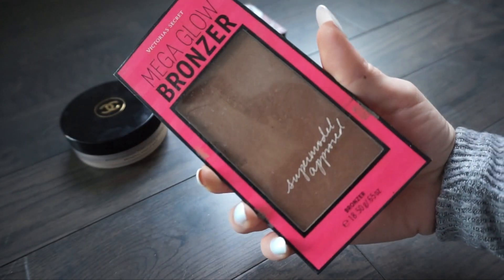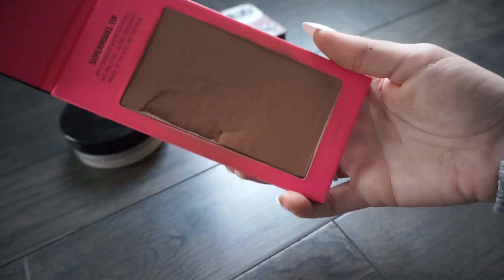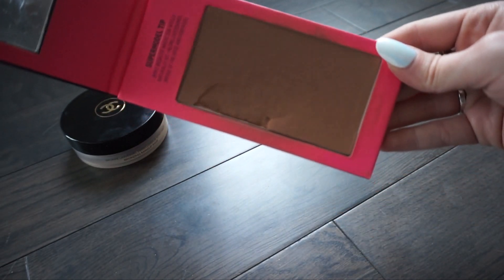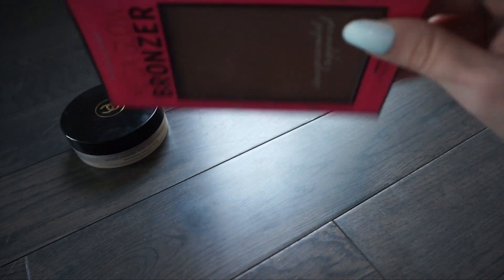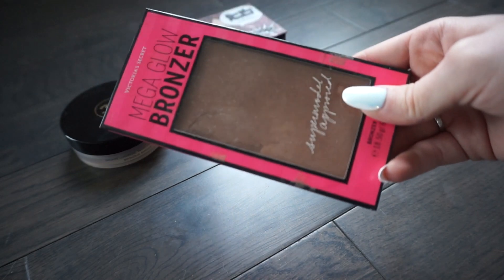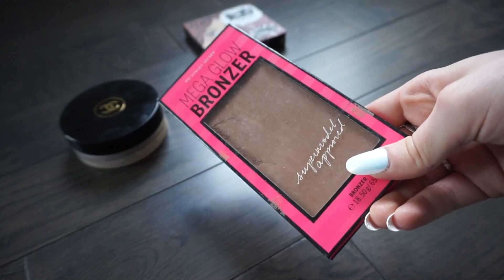Next is another Victoria's Secret one - this is their Mega Glow Bronzer. I've had this forever and I actually really like the formula and I like how compact and small it is. But honestly I never really reach for it because I have other bronzers with a very similar color. So I'm going to go ahead and put this one in my gifting pile.